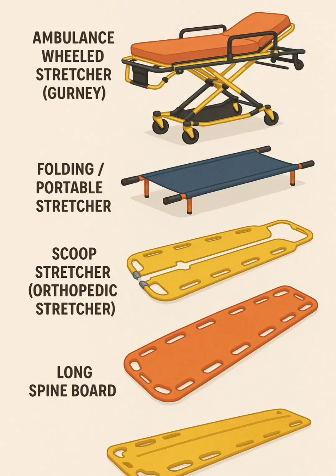3. Scoop stretcher, orthopedic — two halves locked together under the patient, allowing movement with minimal body rolling. Ideal for pelvic and hip injuries.